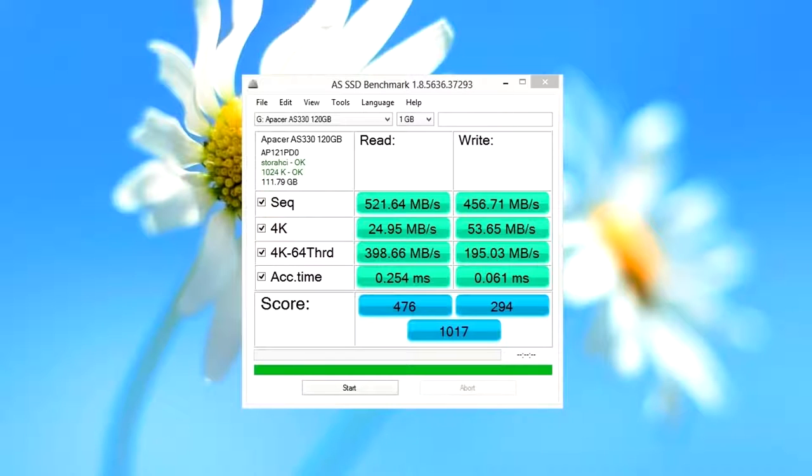AS SSD is a better stress test software. It shows 522 read speed and 457 write speed.